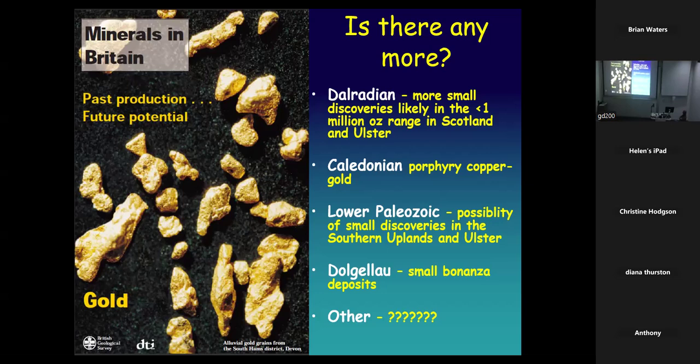Is there any more gold? Well, there's probably going to be more if people go looking — you've got to look before you find something, particularly in the Dalradian. I can't really see porphyry copper deposits being welcomed in Britain — they're big and they're open-cast. Probably some more in the Paleozoic southern uplands and in Ulster. The Gwynfinneth belt might get some small bonanza deposits, because Cloggy and Gwynfinneth were bonanza-style — you spend an awful lot of money going through barren quartz, and then you find another vein cross-cutting it that's really rich in gold, mine that out, make a profit, but you've spent it all getting there.